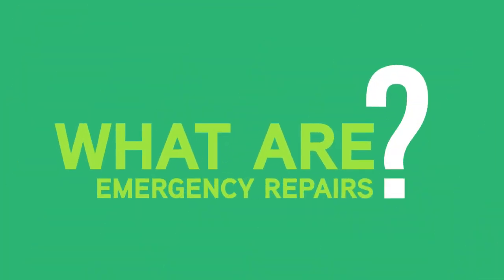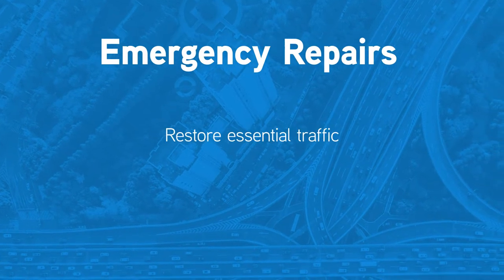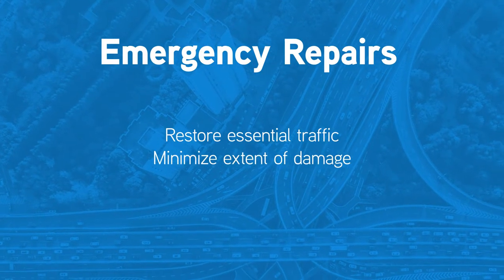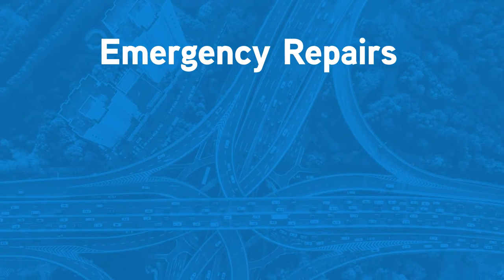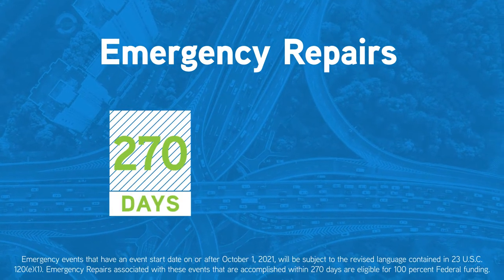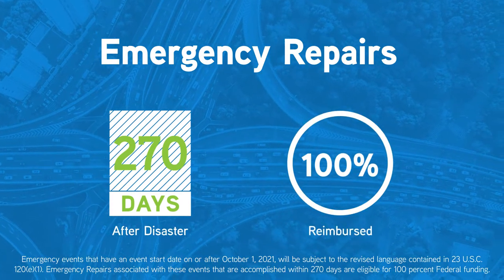What are Emergency Repairs? Emergency Repairs are made to restore essential traffic, minimize the extent of damage, or protect the remaining facilities. Emergency Repairs completed within the first 270 days after a disaster are 100% reimbursed.